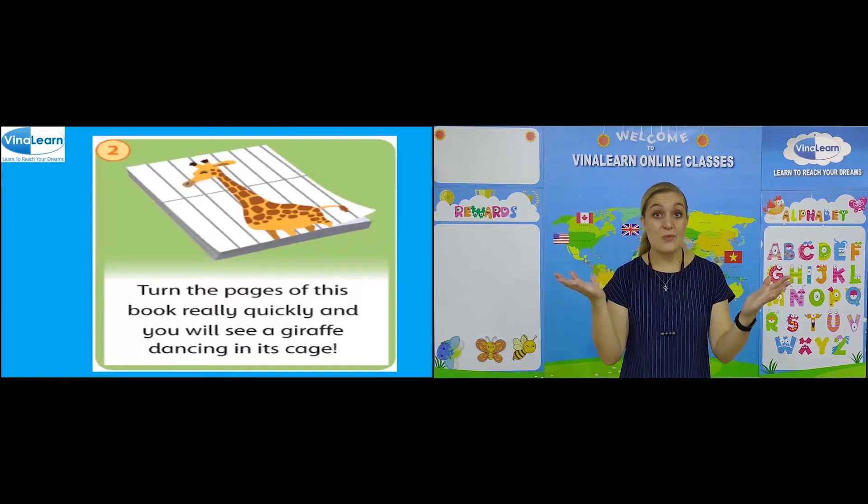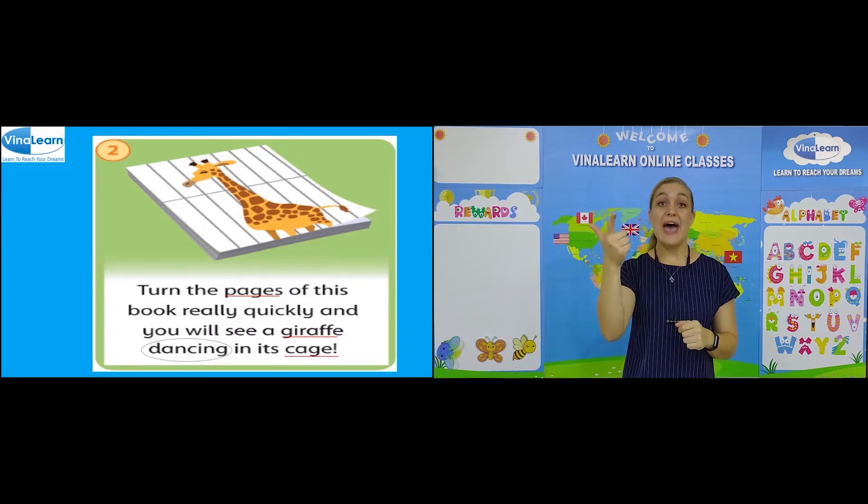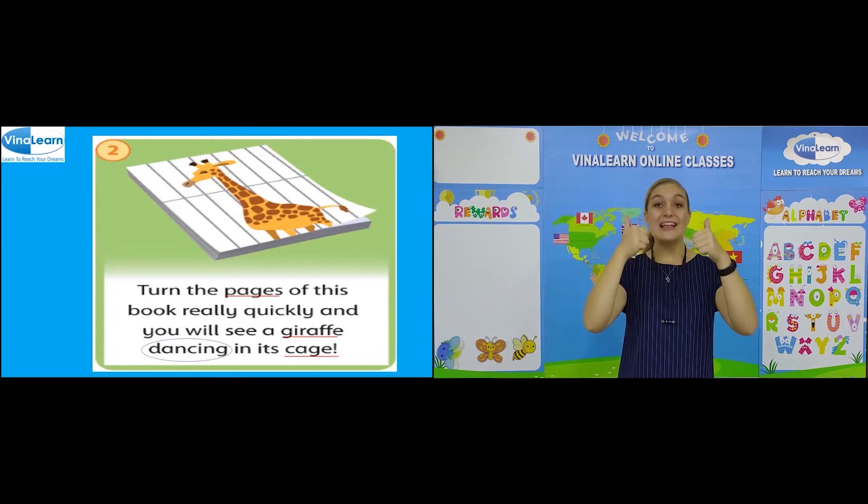Can you see any words with the sound S and J? Let's have a look. Pages, giraffe, cage and dancing. Well done.